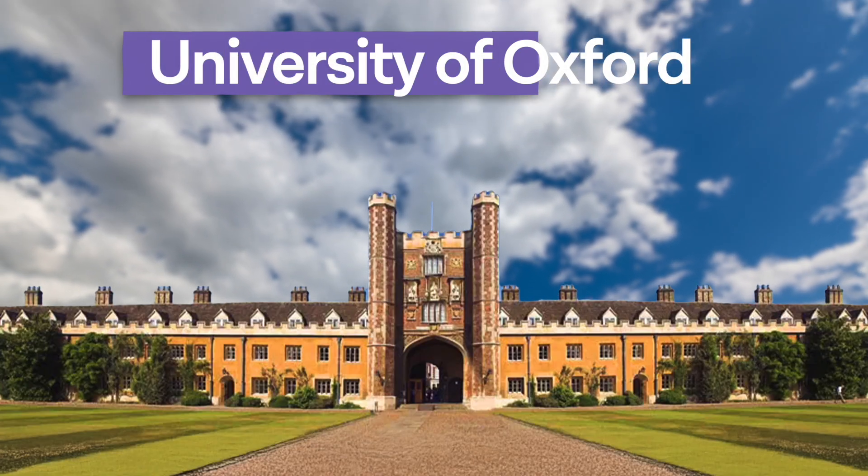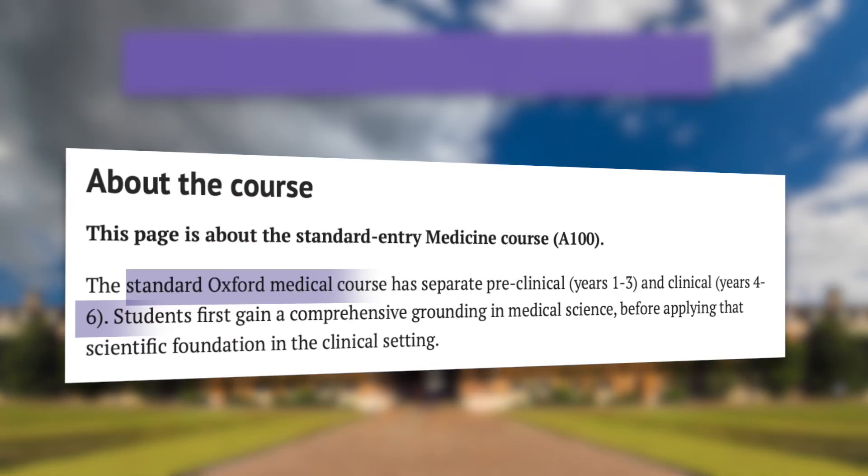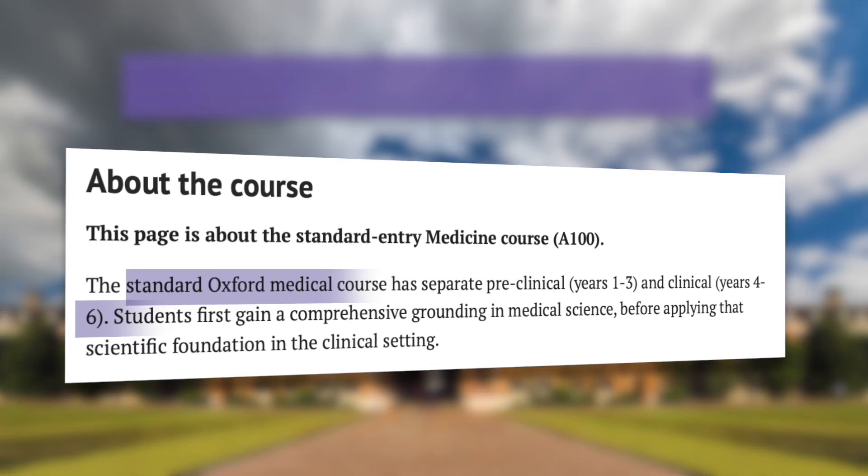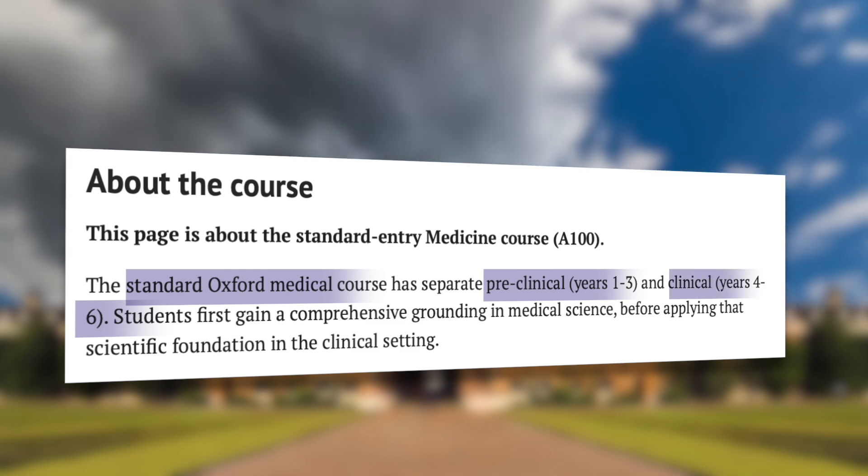Now let's take a look at Oxford Medical School. The standard undergraduate program is six years and is also broken down into three pre-clinical years and three clinical years. This split allows students to gain a comprehensive understanding of science and then apply it clinically.